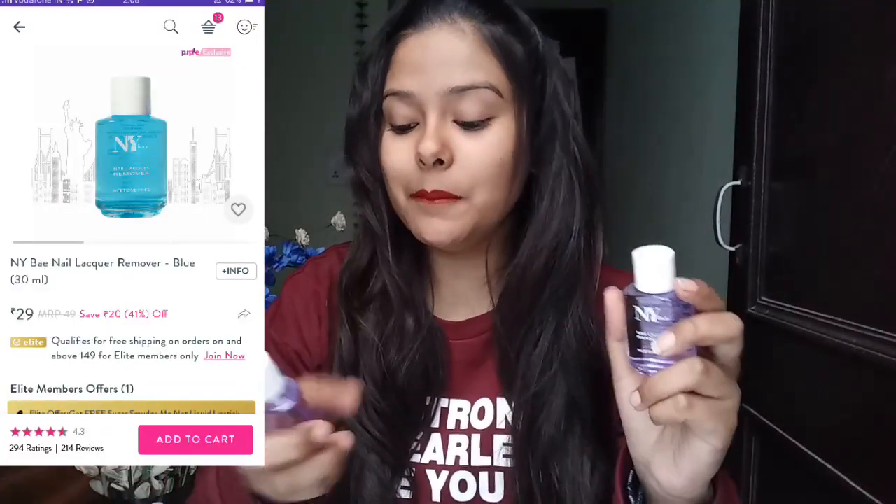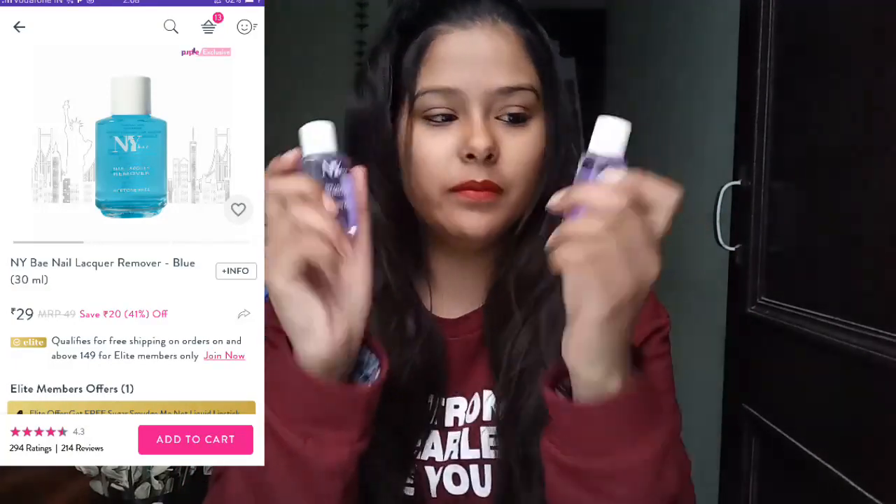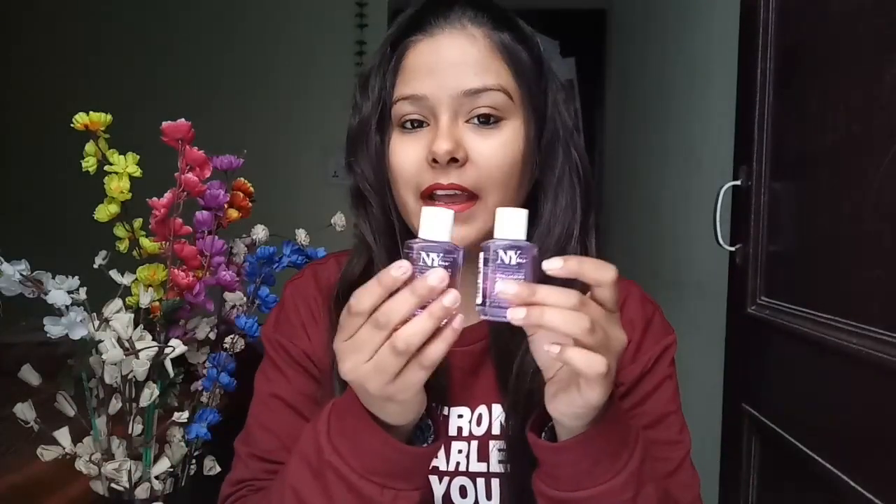First of all, I got this NY Bay nail lacquer remover in purple. I already have the pink color but now I got two of them in purple. I have not tried the pink one yet, so I will definitely try this out and let you know how it works.